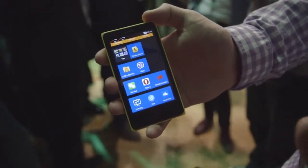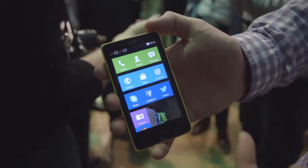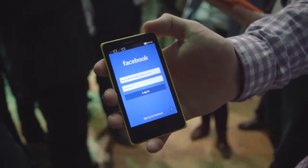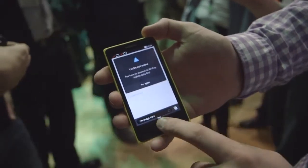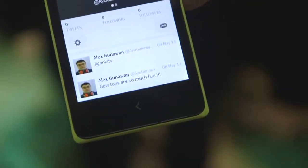It does support full Android app compatibility, and many developers are said to be able to add their apps to the device without making major changes to them. Here you can see Facebook is running on it. Below that you've got a single back button that works as both back and home — you can long press to go back to your home screen or just step one step back.